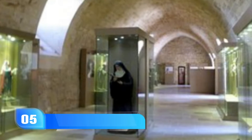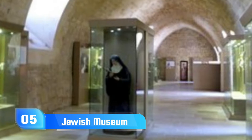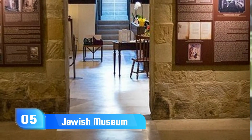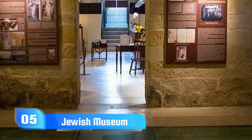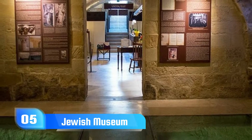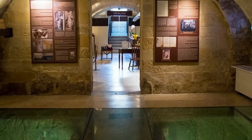5. Jewish Museum. An earlier 15th century synagogue is incorporated into the 17th century palazzo located in the center of what was once Lecce's Jewish quarter. You will see remnants of all its incarnations, from its use as a church to its use as a synagogue and then its conversion into a palazzo.